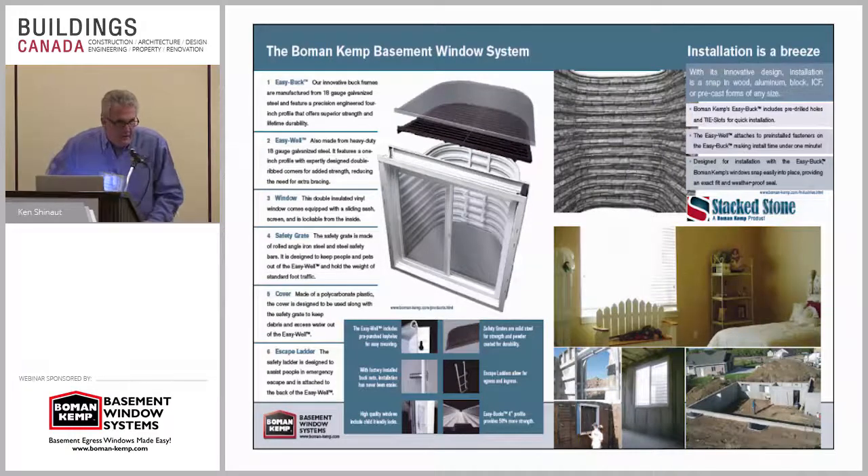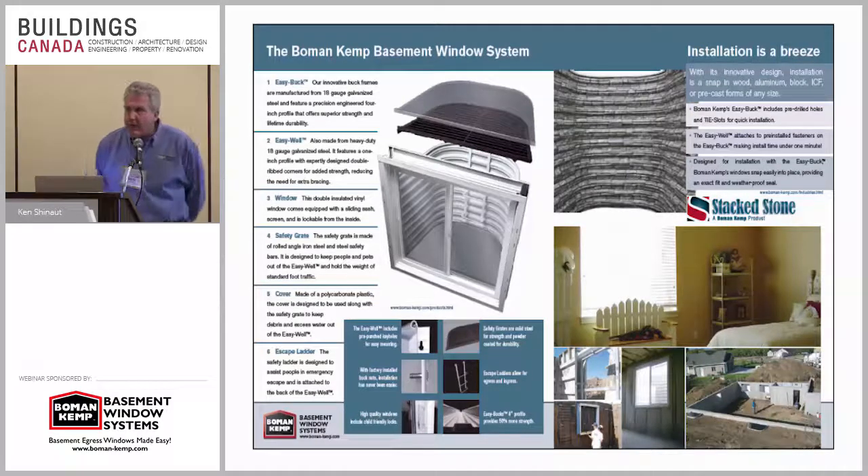Once installed, the Bowman Kemp basement window is ready to finish in the same manner as an upstairs window — framing, insulation, and drywall come together to create an open and light upstairs feeling in the downstairs living area. The system is made up of six pieces: the frame, the buck that pours into the wall, the window well, the CSA-approved vinyl window, the safety grate to prevent accidental falls, a clear plastic cover to keep out debris and water, and an escape ladder.